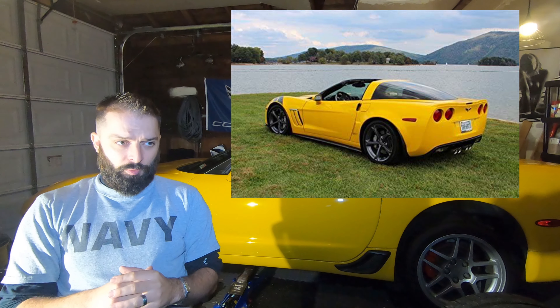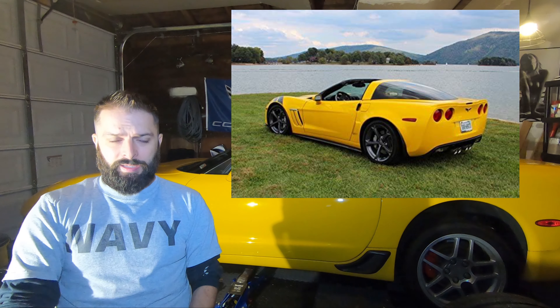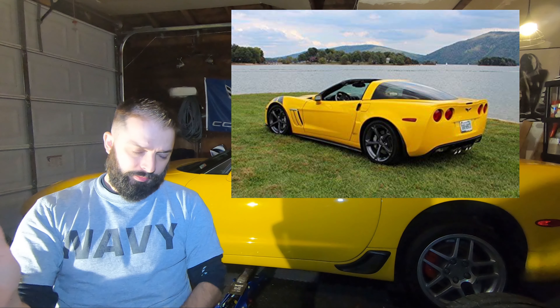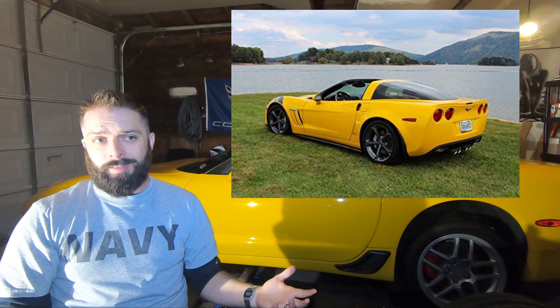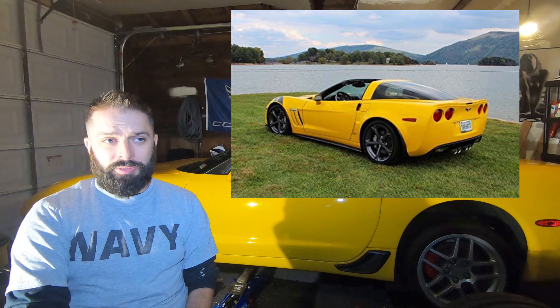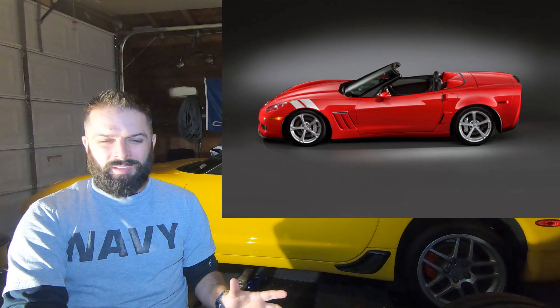Starting with the exterior — they're both wide bodies, obviously. The rims are different, and the front fenders are different. Same size, but different. The Z06 has a true carbon fiber front fender, where the Grand Sport just has one made out of fiberglass composite. The gills are a little different on the Z06 as well. The Grand Sport has a removable targa top or convertible option. The exhaust tips are a little bigger on the Z06. And the badging differs. Personally, I was never a fan of the Grand Sport rims — they look heavy and bulky.